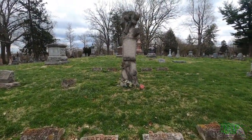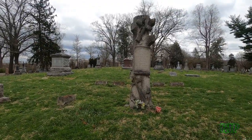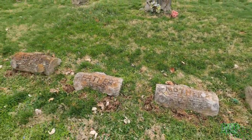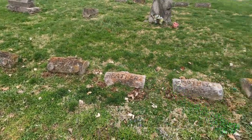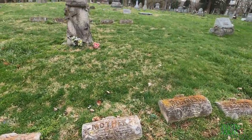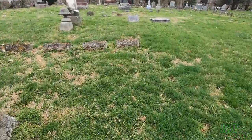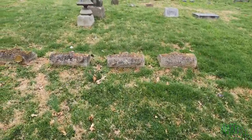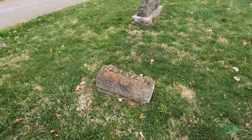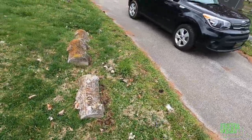This is the Shipper Monument. The tree stump monument and log headstones are peculiar to this family plot. All the headstones are made to look like logs — that's pretty cool. This has been the Shipper Monument.